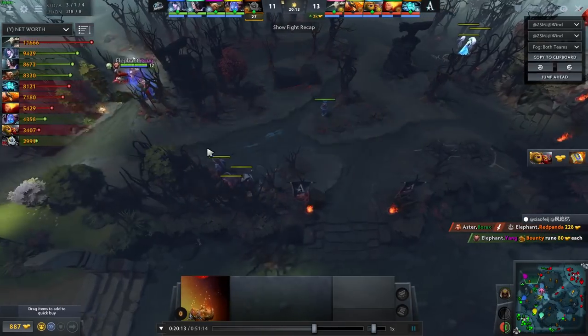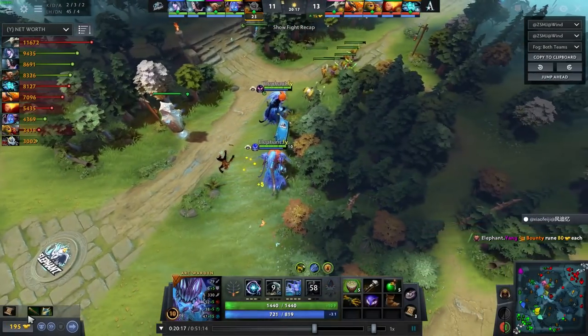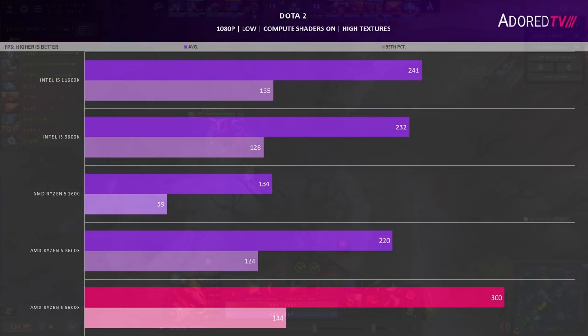On to Dota 2, tested in a saved match for two minutes with compute shaders on, textures at high, everything else low, and the FPS limiter at 1000. The 5600X keeps its 99th percentile just above 144fps and sits around 300fps on average. The 11600K gets over 240fps and is around 20% lower, though 99th percentiles are close for all CPUs excluding the 1600, which drops below 60fps.